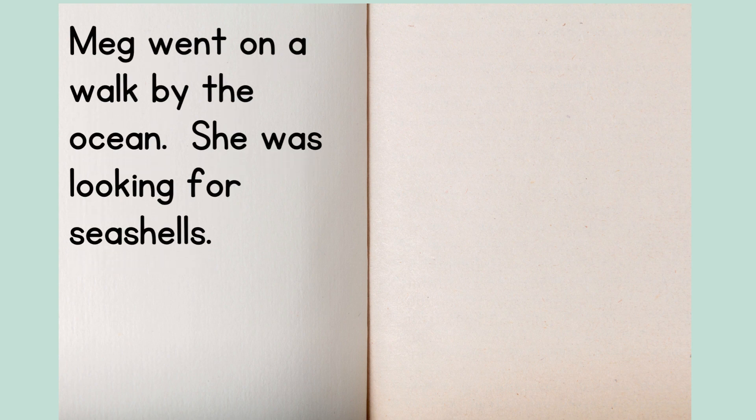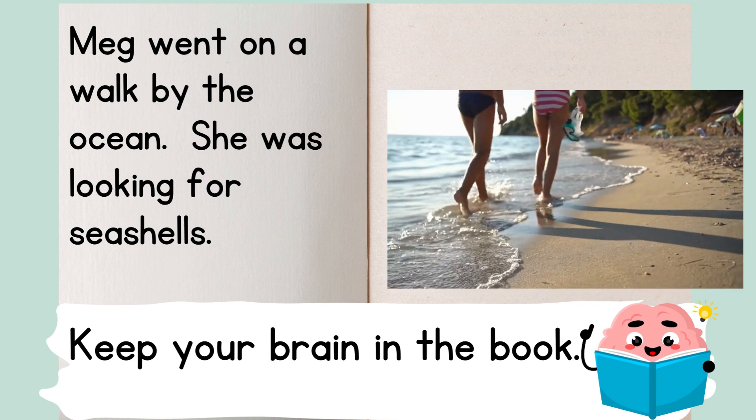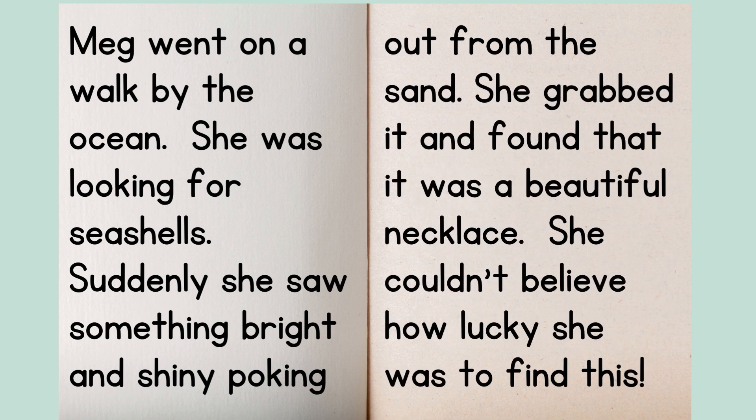Let's end by taking these skills and putting them together into practice with a short story. Meg went on a walk by the ocean. She was looking for seashells. Remember, one key is to keep our brain in the book — is your brain thinking about the story? Maybe you even have an image in your head of Meg walking along the ocean. Suddenly, she saw something bright and shiny poking out from the sand. Remember to reread aloud when you're confused — reading out loud really helps confusing parts. She grabbed it and found that it was a beautiful necklace. She couldn't believe how lucky she was to find this.